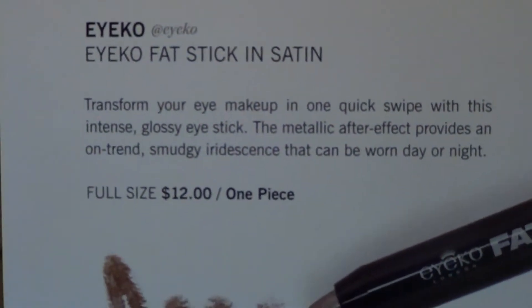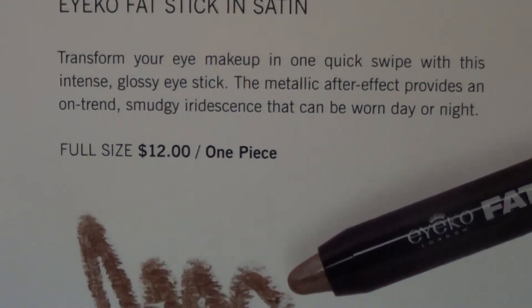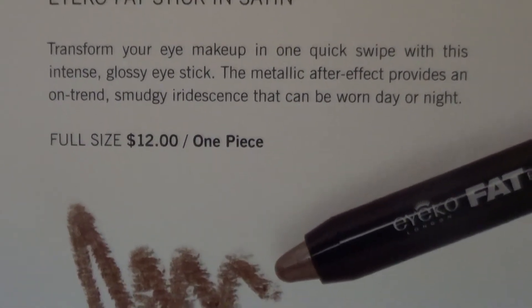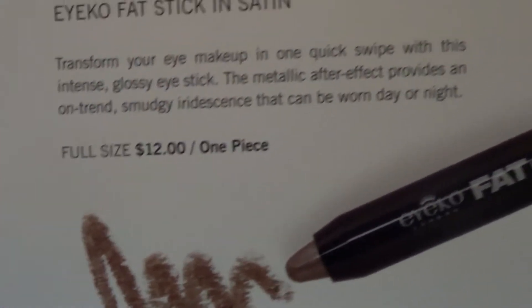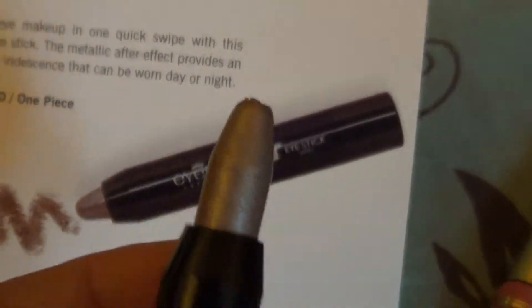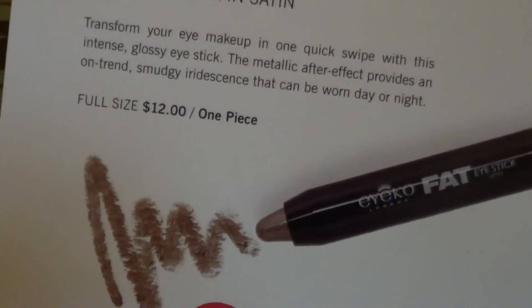My last product is the Eyeko Fat Eye Stick — transform your eye makeup in one quick swipe with this intense glossy eye stick. The metallic after-effect provides an on-trend smudging iridescence that can be worn day or night. Full size is $12 for one piece. My tip messed up a bit — let's see the swatch. It's swabbing everywhere, and this is a $12 product.